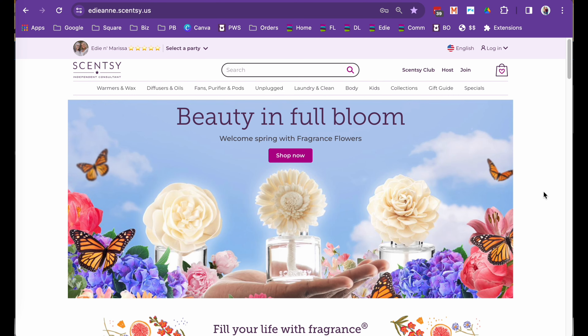Hey there Scentsy friends, this is Edie. I'm a Superstar Director with Scentsy and I've been with Scentsy for about 14 years. I'm the voice behind the video today and I want to show you some things on your website that you might not be aware of. It is very helpful for you as a consultant to help your customers through the buying process of fragrance.